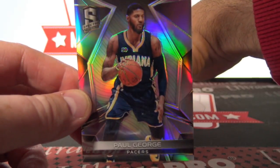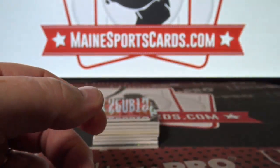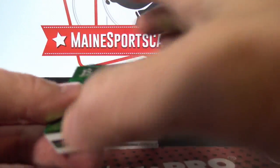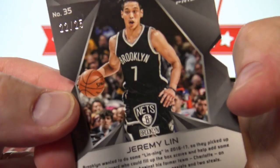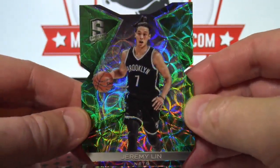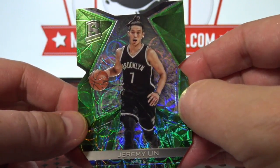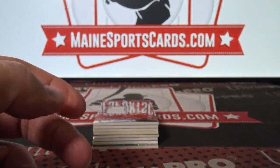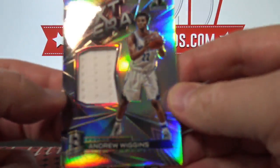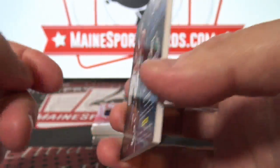Paul George — I think there might be a one-of-one in there. Wow. Paul George, green die-cut. Jeremy Lin, 22 of 25, to the Nets — Kevin C.H. And Andrew Wiggins jersey, 75 of 149.